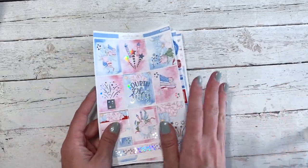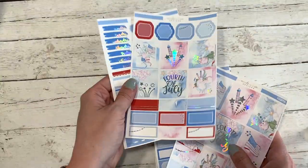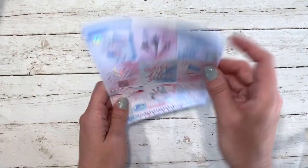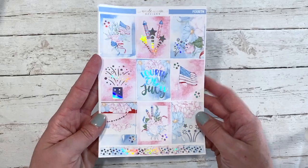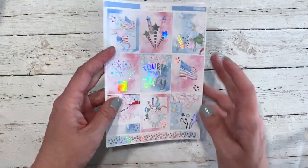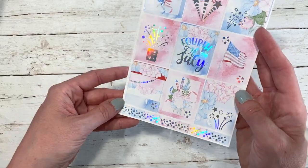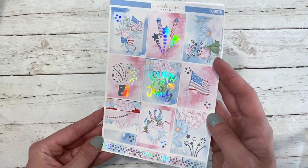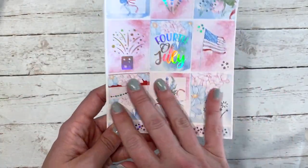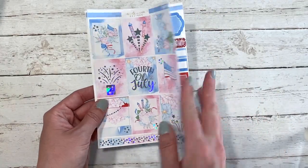I didn't print all the additional sheets for the fourth collection, but here is the Hobonichi kit for that, and here is the mini kit. I am obsessed with this. I know it's really early to do a Fourth of July collection, but I loved this art so I wanted to go ahead and get it done. This one has holographic foil — the first one was gold foil, and I just went all out with the foiling on this one. You've got the florals, the flags, fireworks, a Fourth of July box — just so pretty.